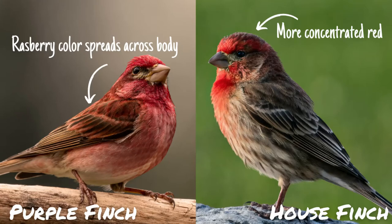House finches look very similar to a purple finch. One of the main ways to tell males apart is a brighter concentrated red color on a house finch, but a raspberry color spread across the majority of a purple finch's body. I will link a great resource in the description if you want to look into other distinguishing features.